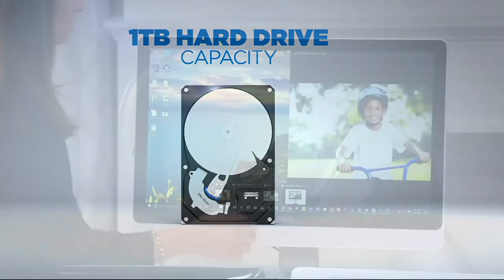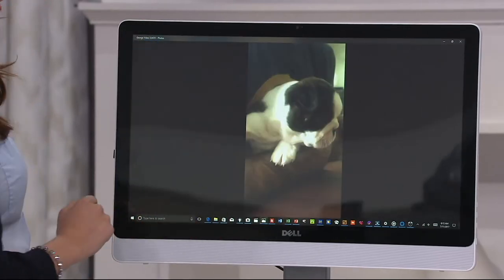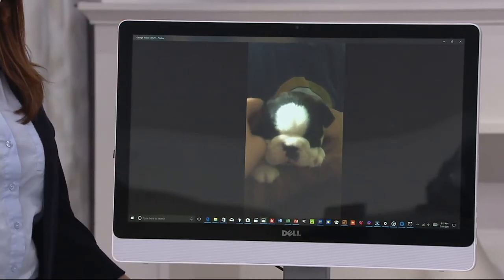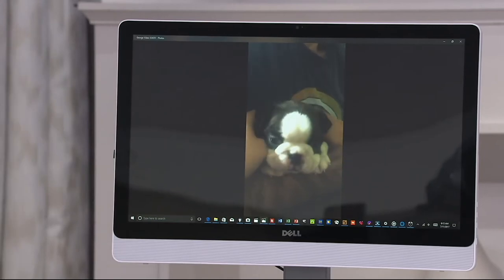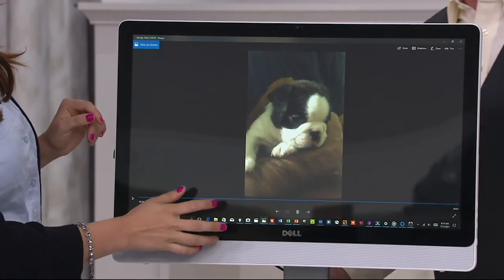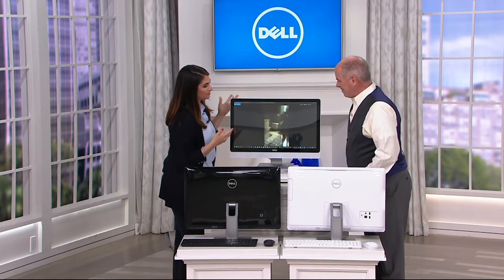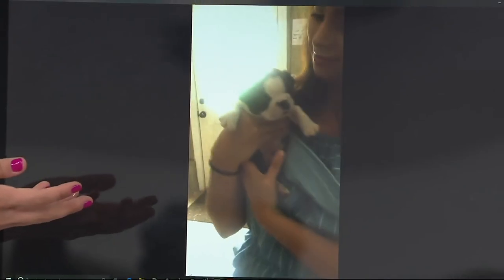I'm going to need a lot of that storage for my dog videos and photos. These are actually photos from my cell phone that I transferred onto my computer — that's why you see the column here. But I'm going to need a ton of space, and this is way more than I would need.